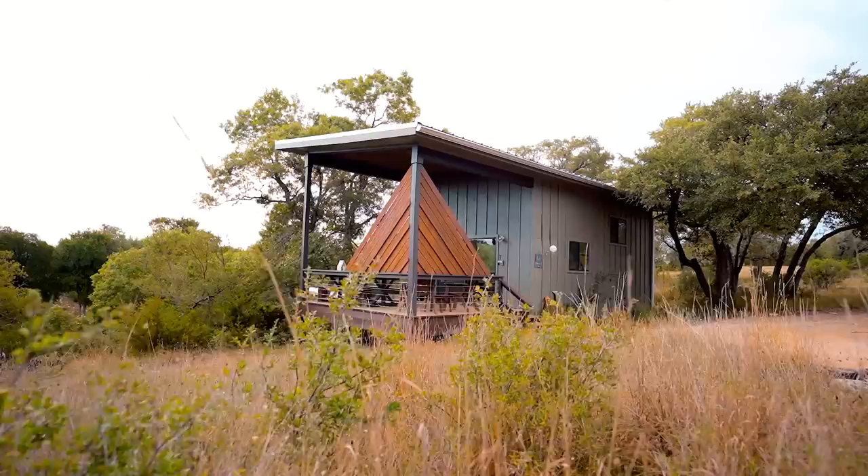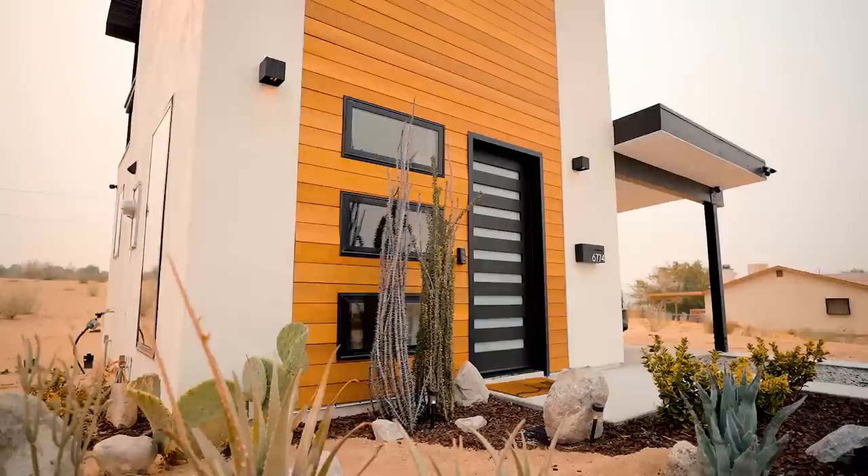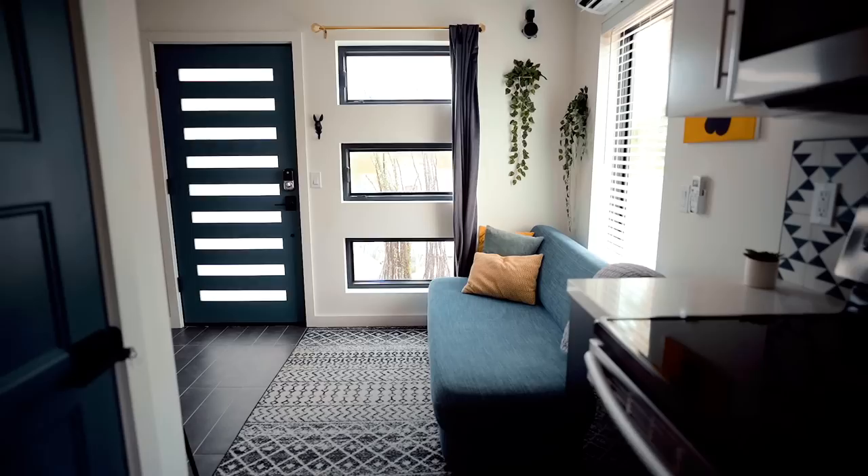I've met countless Airbnb hosts of tiny homes, each with a unique success story. Let's meet Rob, the owner of this tiny house located in Joshua Tree, California, and hear about his hosting experience, his advice in starting the unique home experience on Airbnb, and learn about how much money a popular tiny home host makes.